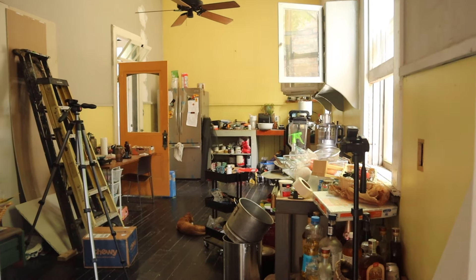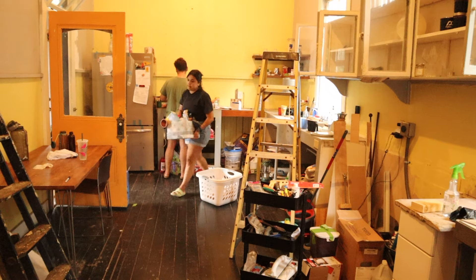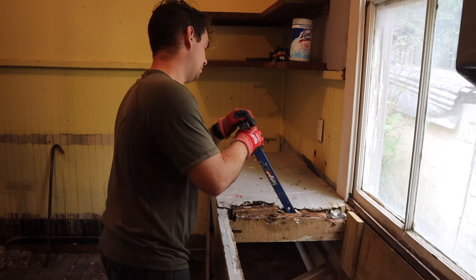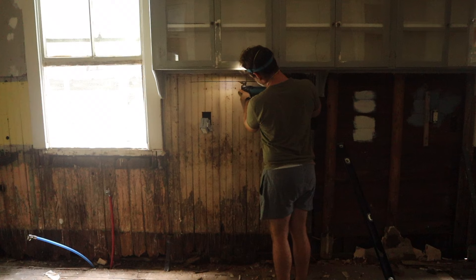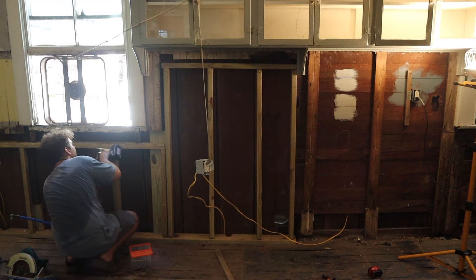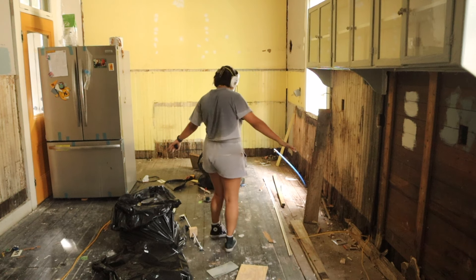In our last video we started a major kitchen renovation. Here's what you've missed so far: we cleaned out our entire kitchen, tore down the grimy dirty cabinetry, and we tore off the bottom half of the water-damaged walls, all in preparation for rebuilding our soon-to-be new kitchen.